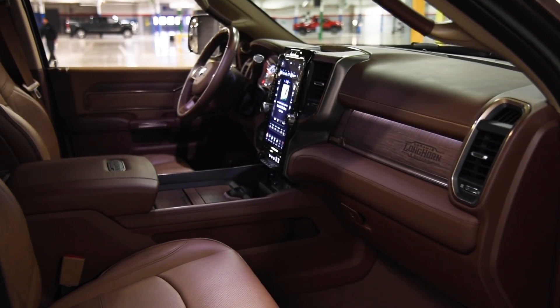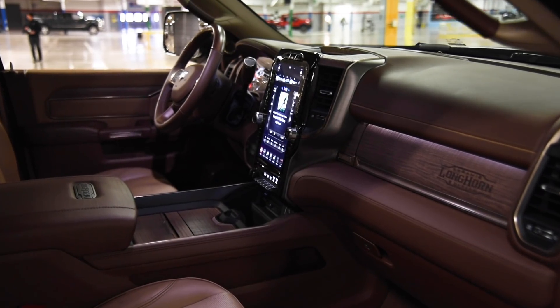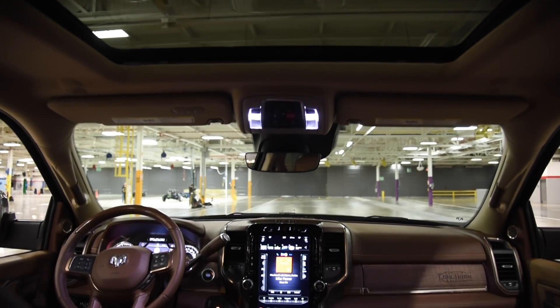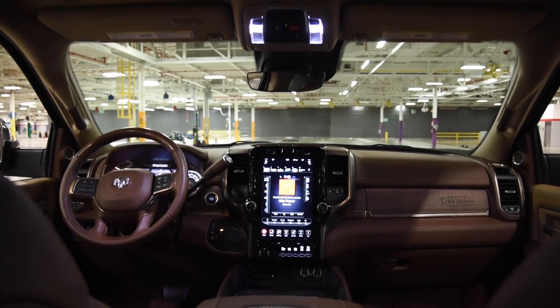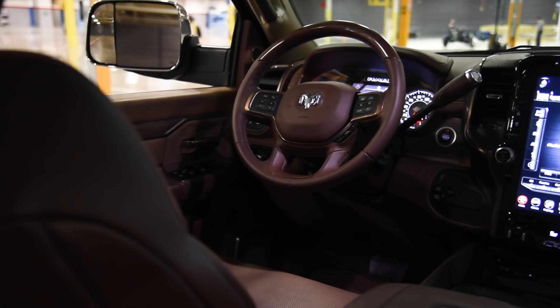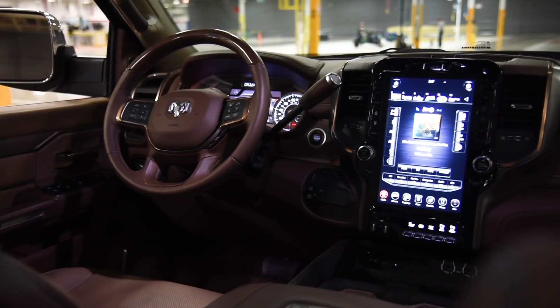Like the redesigned Ram 1500, these heavy-duties gain all kinds of advanced technology, along with the nicest interiors in this segment. Acoustic glass, tuned mass dampers, active noise cancellation, and hydraulic cab mounts all work together to help reduce interior noise by up to 10 decibels, something customers are sure to notice.